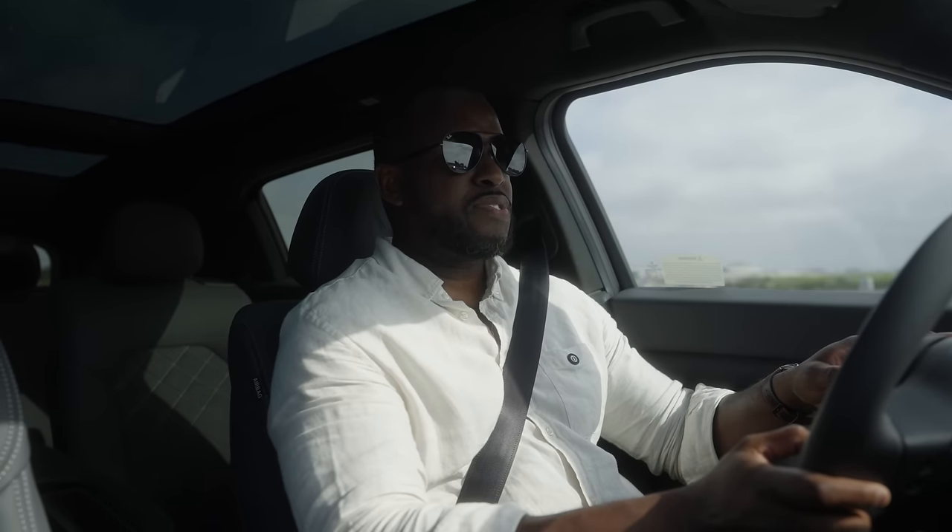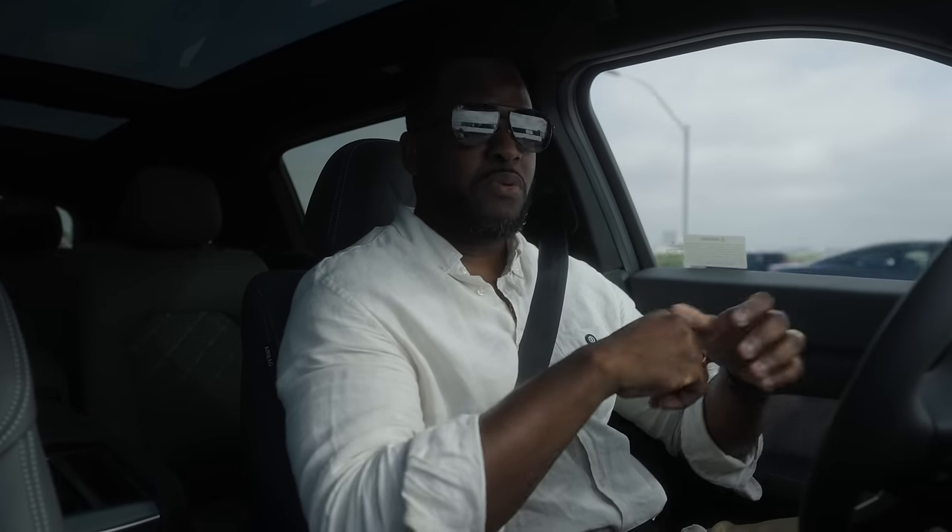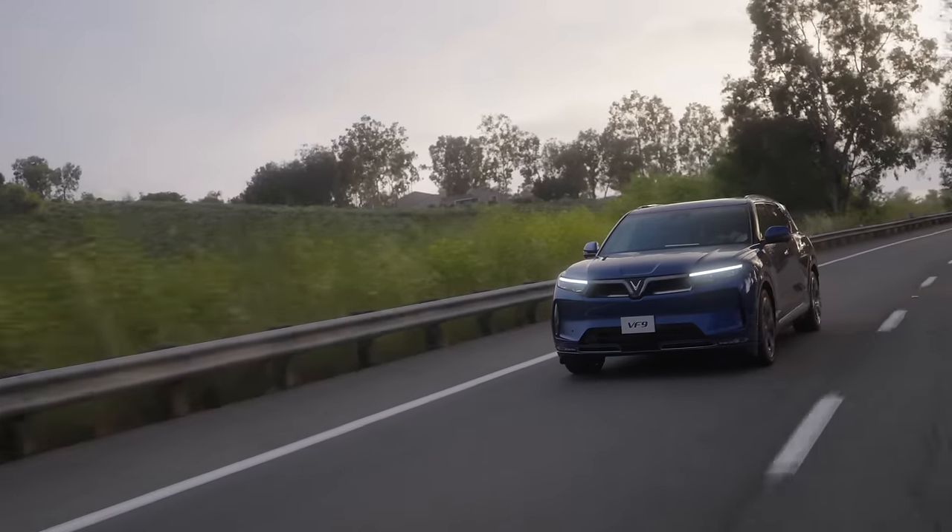Driving through LA traffic, I do like the ride quality. The lane assist works well — you can see my hands are off the wheel, though of course keep your hands close. These are the kinds of features you definitely want in a vehicle like this on the highway. The driving experience of the VF9 is comfortable across the board, whether you're in the middle row or the third row — the air suspension works really well on this large, three-row SUV.